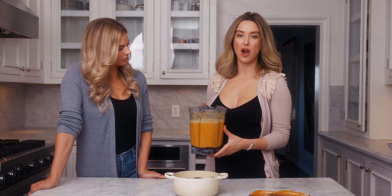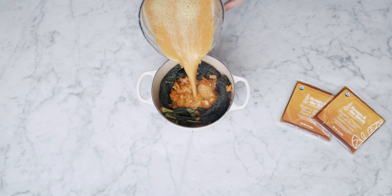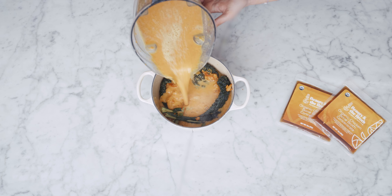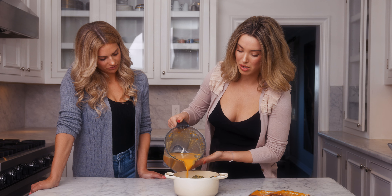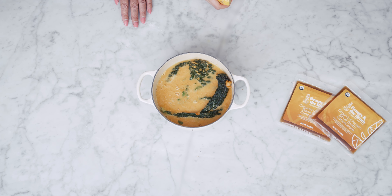Now we're gonna pour our blended mix — aka our soup. And there you have it, our sweet potato chicken concentrate skin-glowing soup. Hope you guys enjoy it.